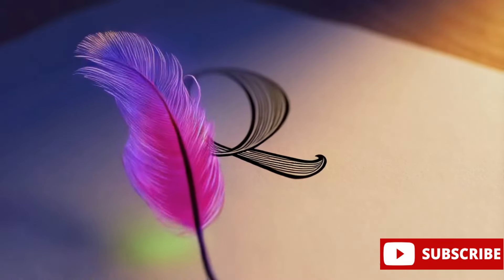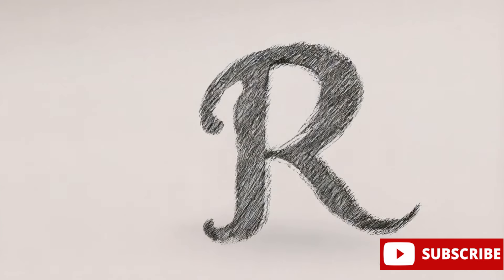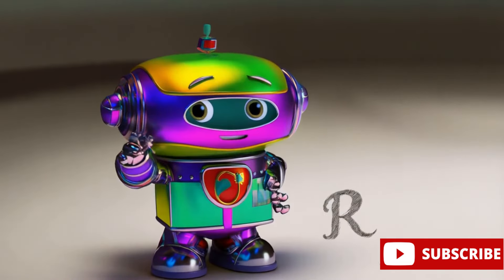Q is for quill, a feather in a variety of colors. R is for robot, a machine that replaces humans.